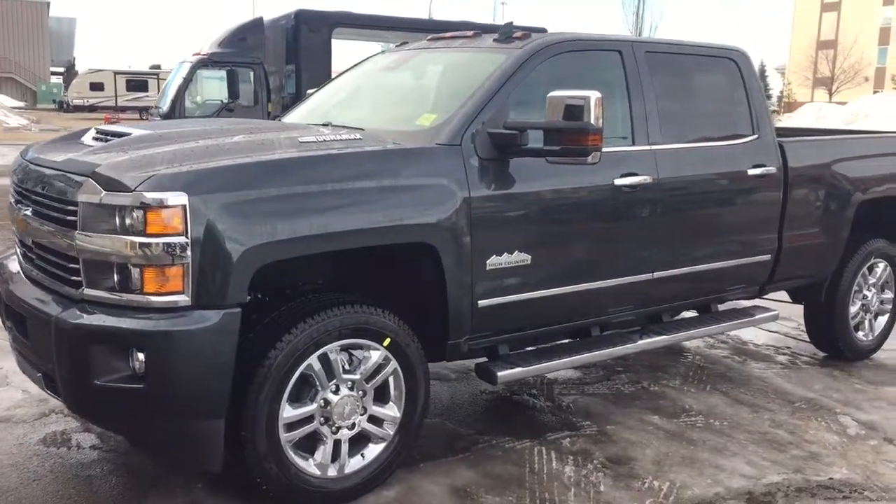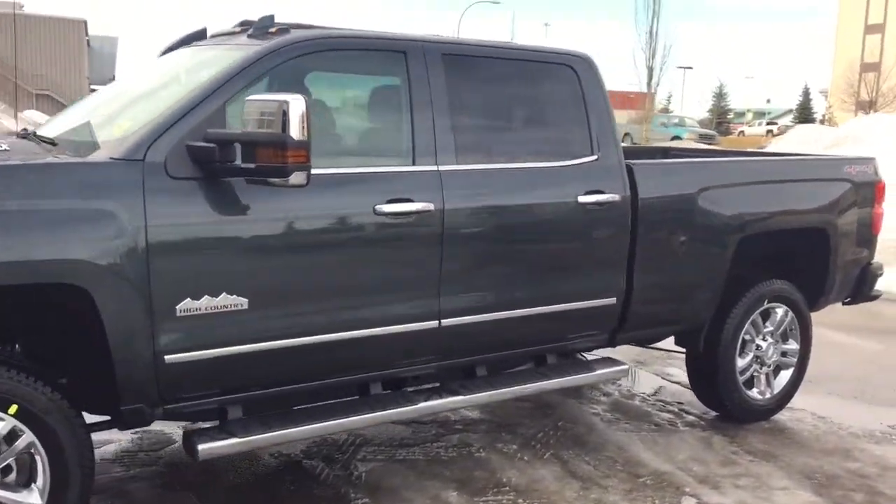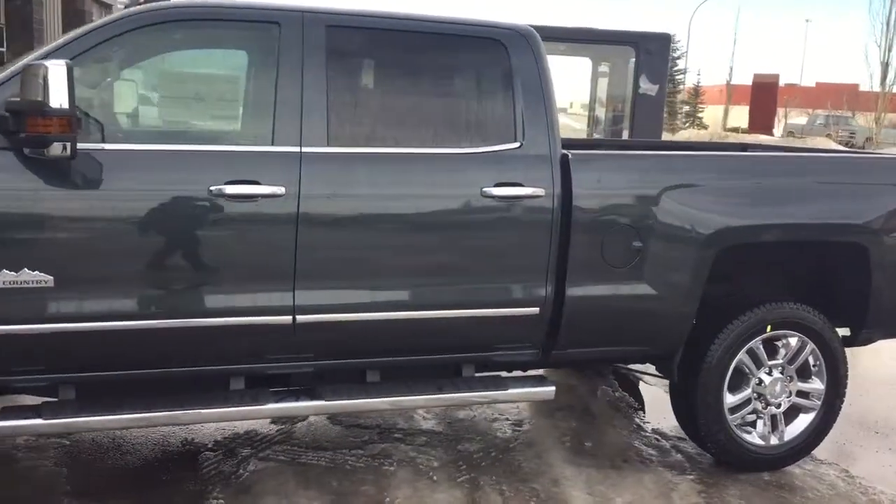Welcome to Davis Chevrolet. This is a 2017 Chevrolet Silverado 2500 High Country in the colour grey.